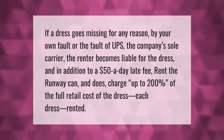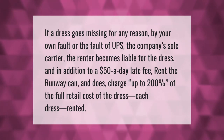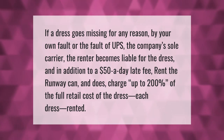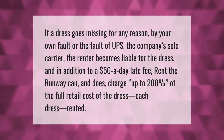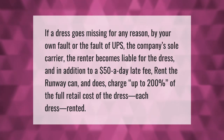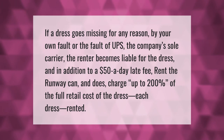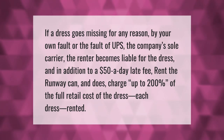If a dress goes missing for any reason — by your own fault or the fault of UPS, the company's sole carrier — the renter becomes liable for the dress. In addition to a $50 a day late fee, Rent the Runway can and does charge up to 200 percent of the full retail cost of the dress.